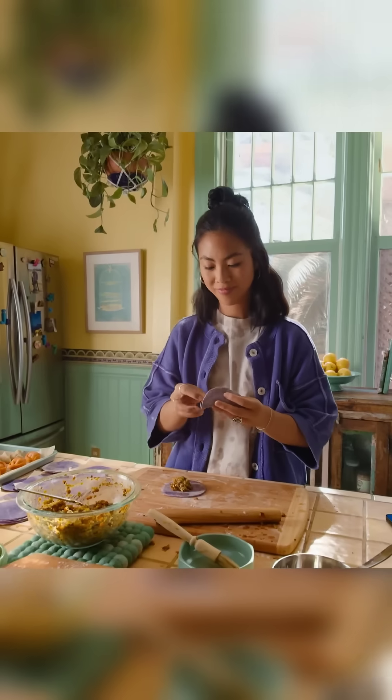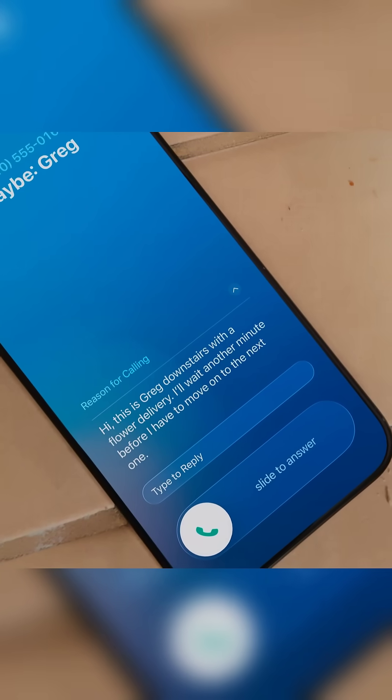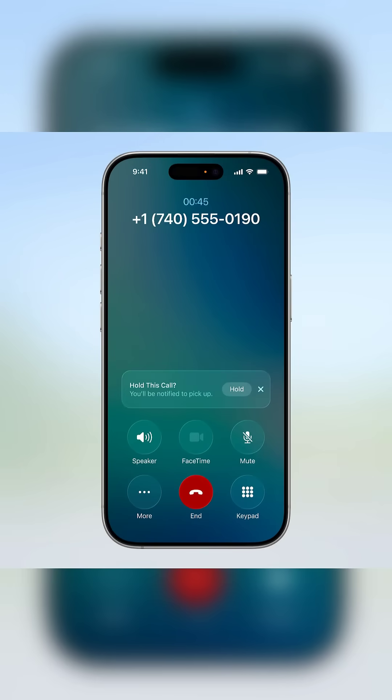The Phone app now has call screening. Unknown callers — your iPhone answers silently, asks who it is, then lets you decide. And that long hold? Music hold assist stays on the line for you.